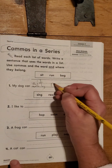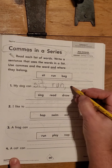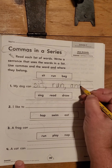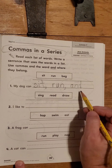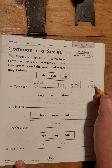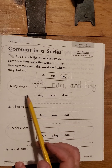Fingerspace. Run. Comma. Now remember before we write the last word, we're going to write the word 'and' before we write the last word. My dog can sit, run, and what's the last word? Beg. And then what does every sentence have to end with?